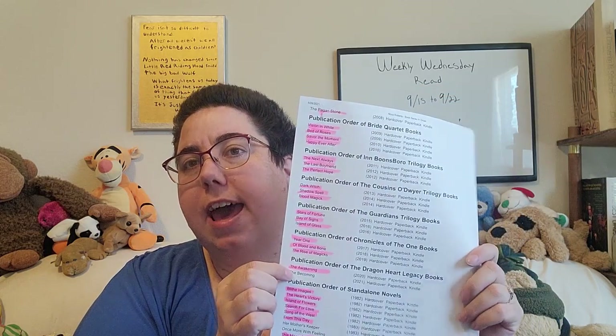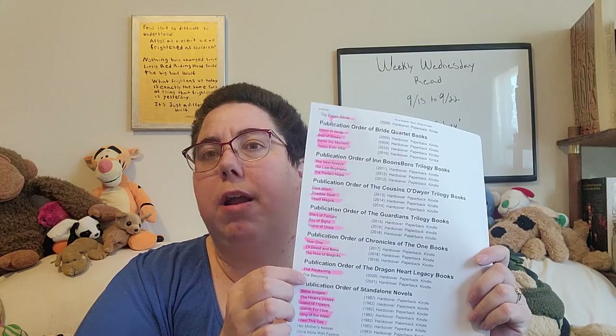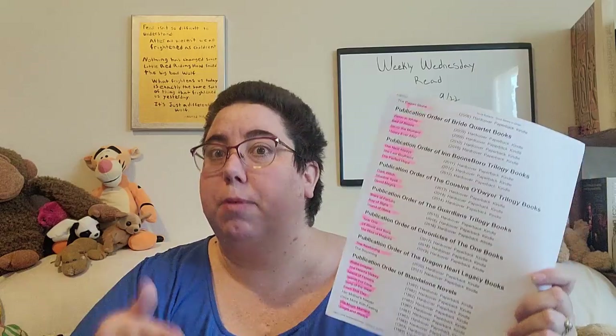The Dragonheart Legacies — I have The Awakening. We haven't read it yet. That's another one I want to read with my husband, and he prefers to have the whole set so we can just read book after book. The Becoming doesn't come out until November, so I'll definitely be getting that one, and then we'll just have to wait for the third.